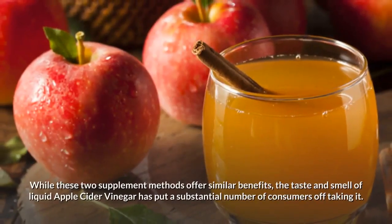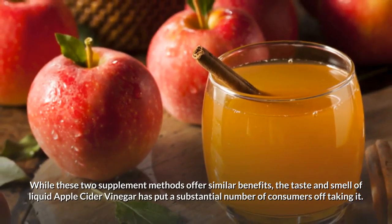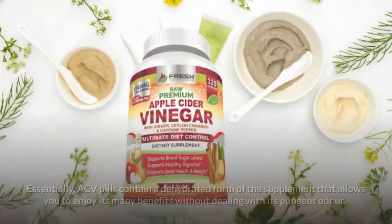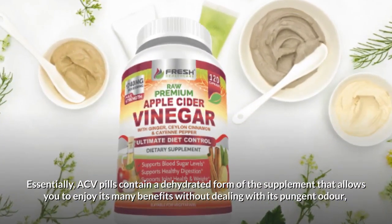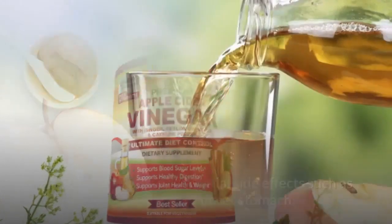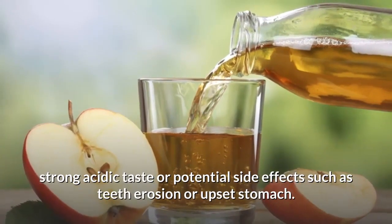While these two supplement methods offer similar benefits, the taste and smell of liquid apple cider vinegar has put a substantial number of consumers off taking it. ACV pills contain a dehydrated form of the supplement that allows you to enjoy its many benefits without dealing with its pungent odor, strong acidic taste, or potential side effects such as teeth erosion or upset stomach.